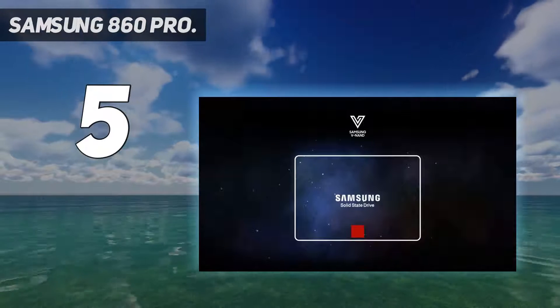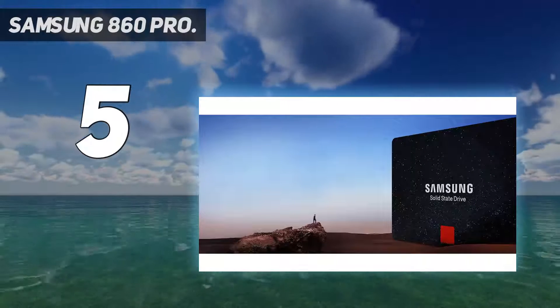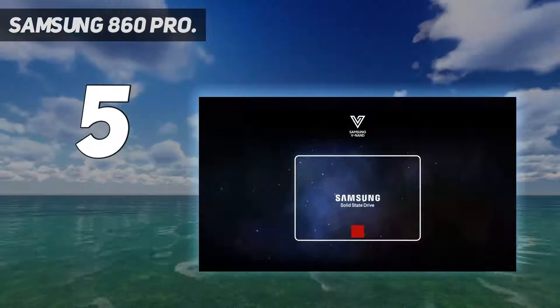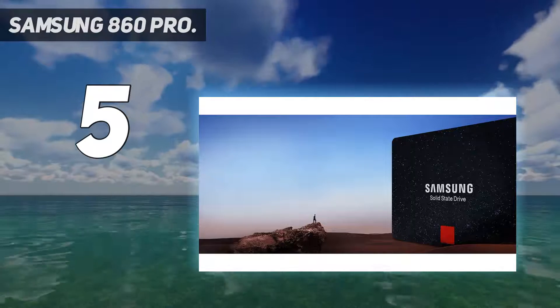Storage capacity: 512GB SSD. 5Gbps interface. Sequential read speed up to 560MBps. Performance may vary based on system hardware and configuration.